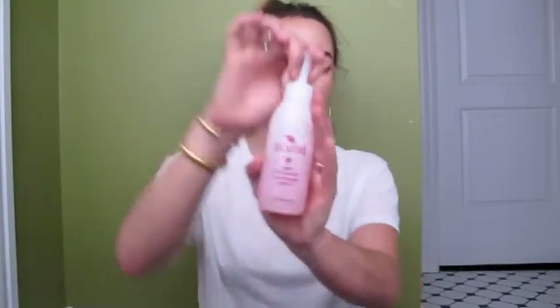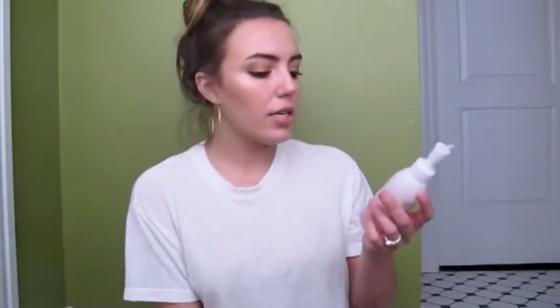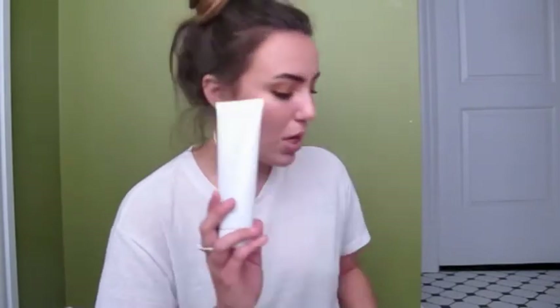I want to show you my daytime and nighttime regimen. This first product I use both times of the day — it's what I use to take off my makeup. This is the Boscia Subaki cleansing oil gel. I just use this all over my face, my eye makeup, my skin to take off my makeup, and I love it. Another product I use both times is the Kate Somerville Detox Daily Cleanser — I love this face wash.